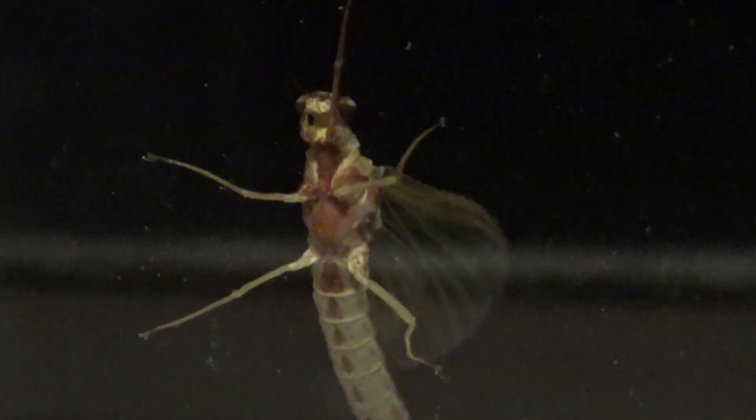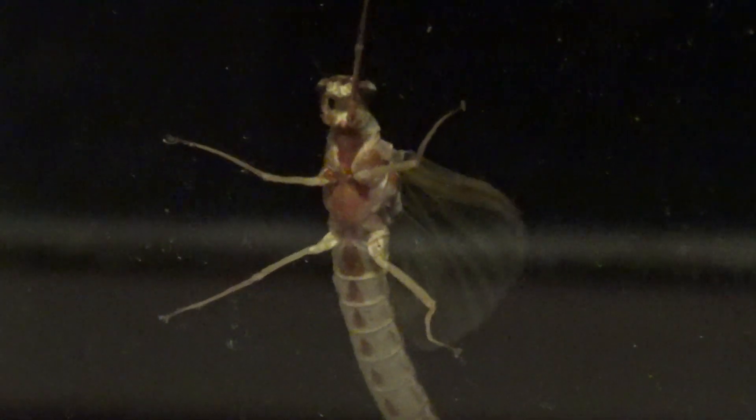That bug didn't make it. Interesting bugs that come through the window, huh? See, how do you like that? Look at that — very different looking bug. Looks like he's only got one eye.